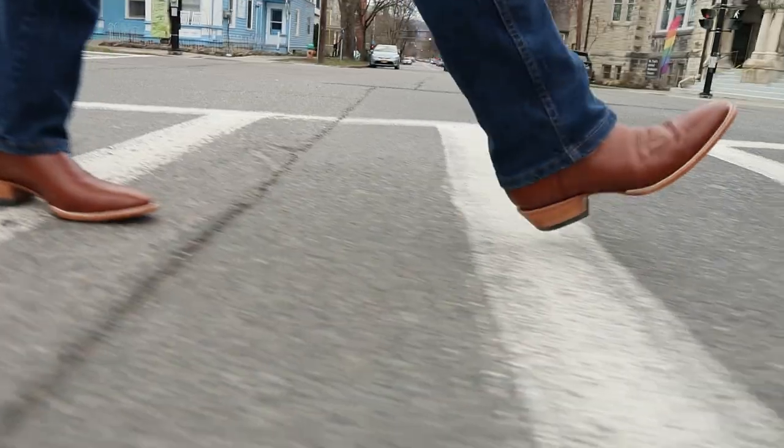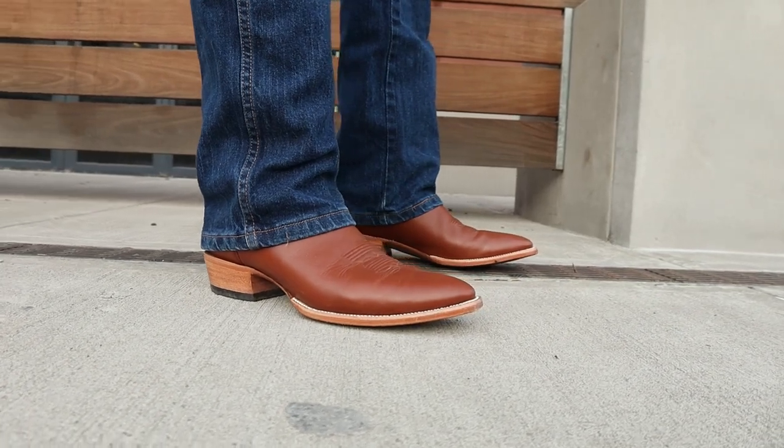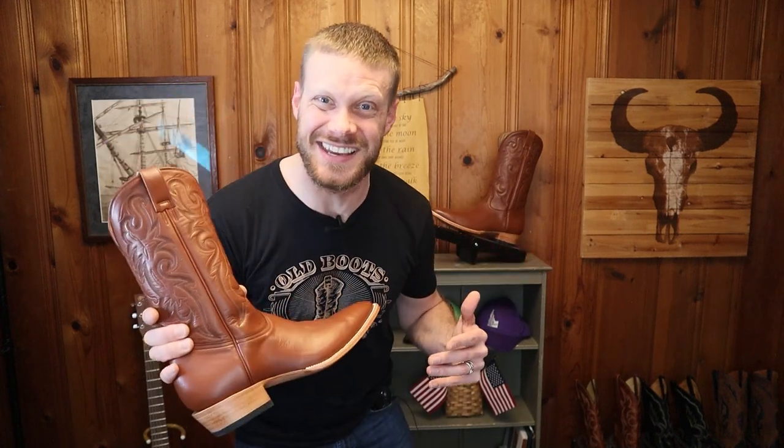Each year over the past three years, JW Boot Company has made an improvement to their boots in some way, but this year they are trying to make a massive leap forward with their new signature line. Today I'm going to be doing an extended test on these new signature line boots and we can see the differences between these ones and the JW boots of years past. Let's get into it.